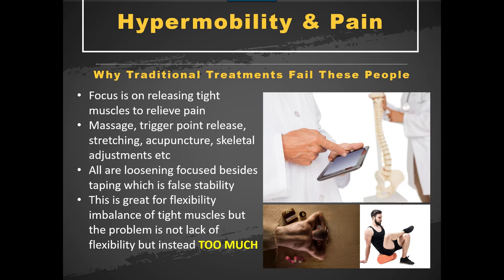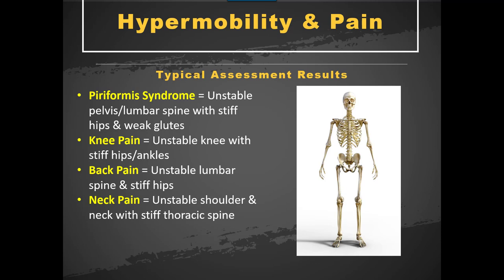But with hypermobile people, the joint is not moving too little — it's actually moving too much. So the body senses its instability and creates a stiffening process to protect the joint. Trying to loosen someone who's already too loose is a disaster. Massage for someone hypermobile is just going to loosen things off even more. Foam rolling — while they might feel like it's good — is not really the solution. They might get some temporary pain relief, but long term it's going to make it worse.